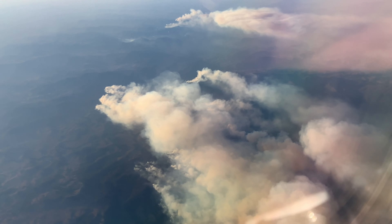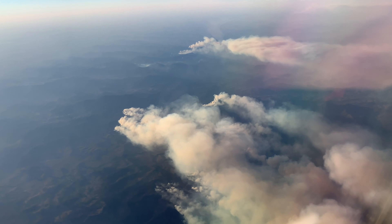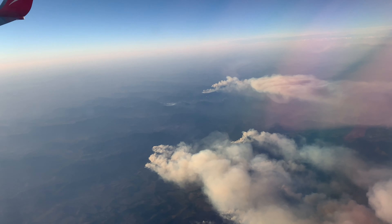About 20 minutes into the flight, I began to see the cause of the poor air quality in Brisbane. I hope everyone down there will be safe and the fire could be put out soon.